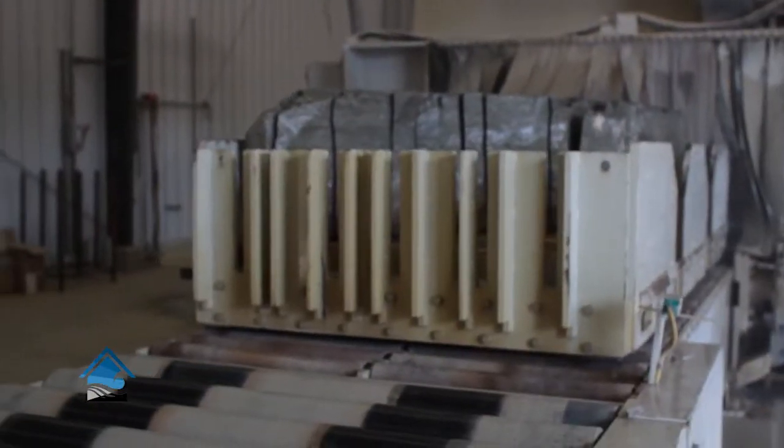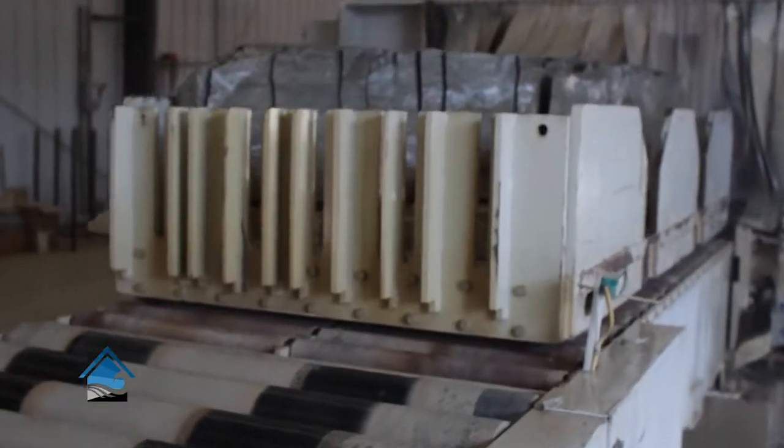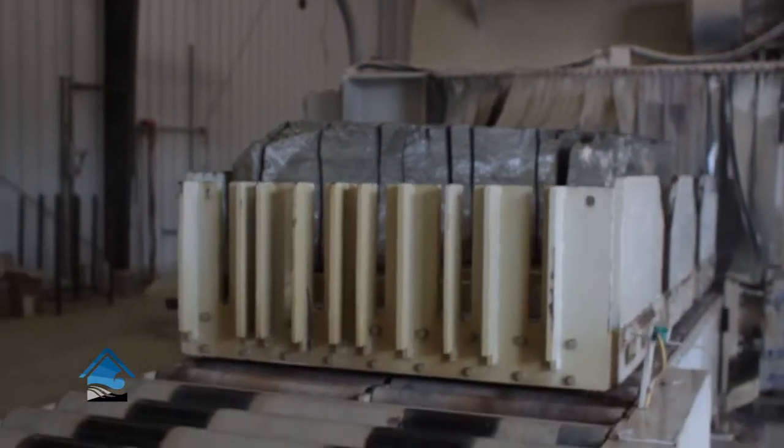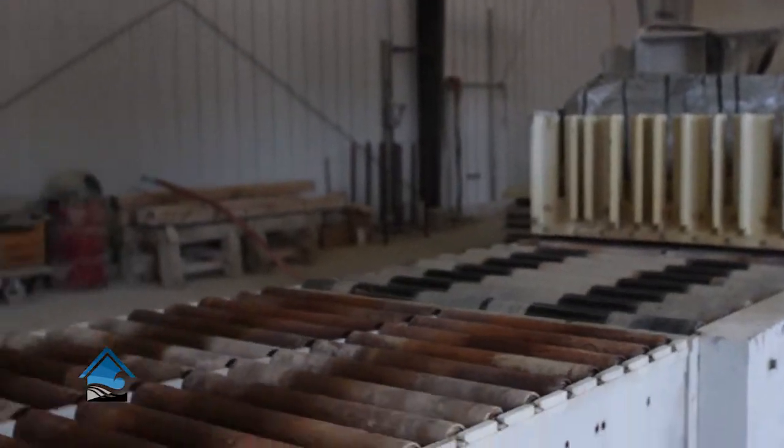So now here is the finished process. Right here is the finished slabs coming out the other end of the saw. These trays will be unloaded, taken to our veneer process, and be run through for fabrication.